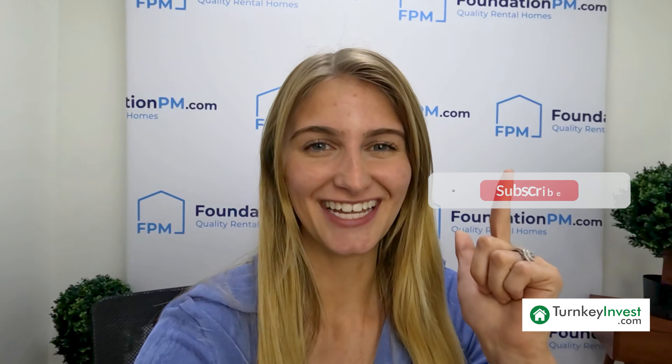Thank you so much for tuning in to our most recent video. If you like seeing these home tours of Memphis and the greater areas, we would greatly appreciate it if you liked and shared this video. Also, don't forget to hit that subscribe button. Now, back to our scheduled programming.